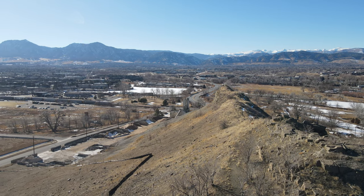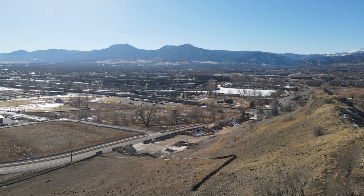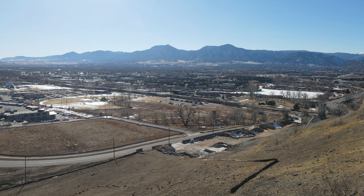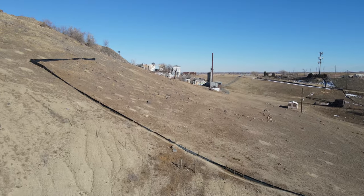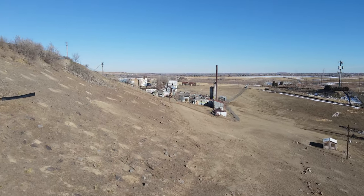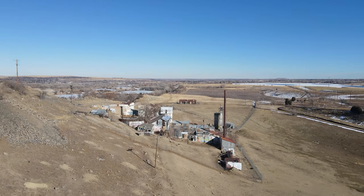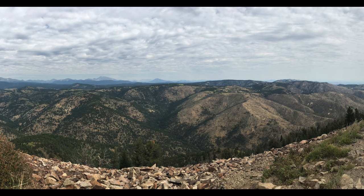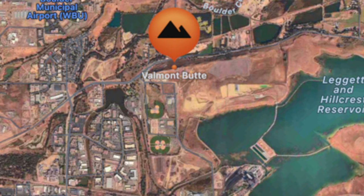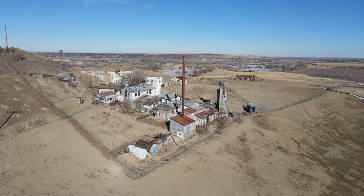Valmont Butte is located east of the Flatirons, just minutes outside of downtown Boulder, Colorado. This dike runs east to west, and its peaks reach high into the sky. Valmont Butte actually points to another sacred indigenous site, Sugarloaf. Valmont Butte is situated above the confluence of two major rivers, creating this now sacred site.